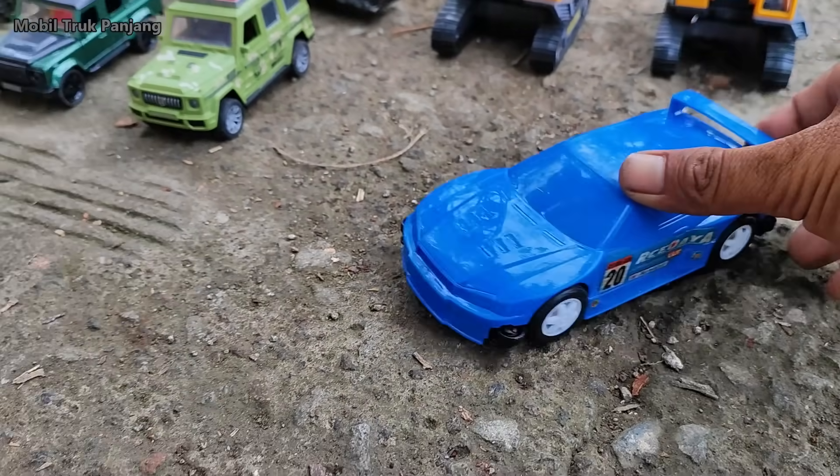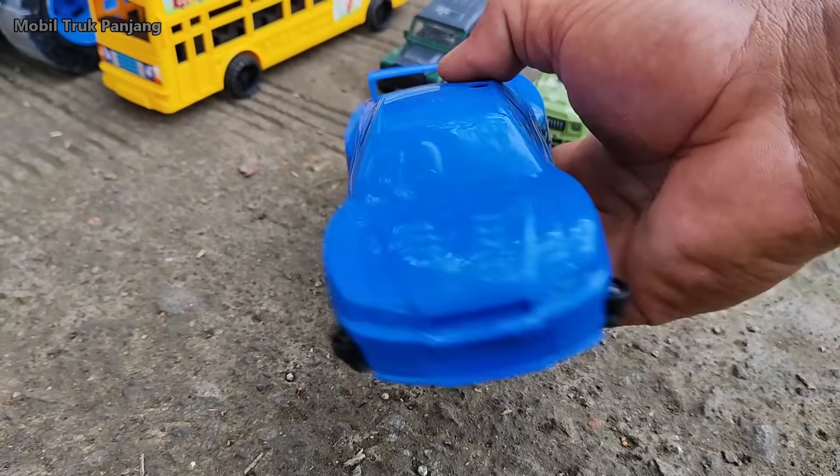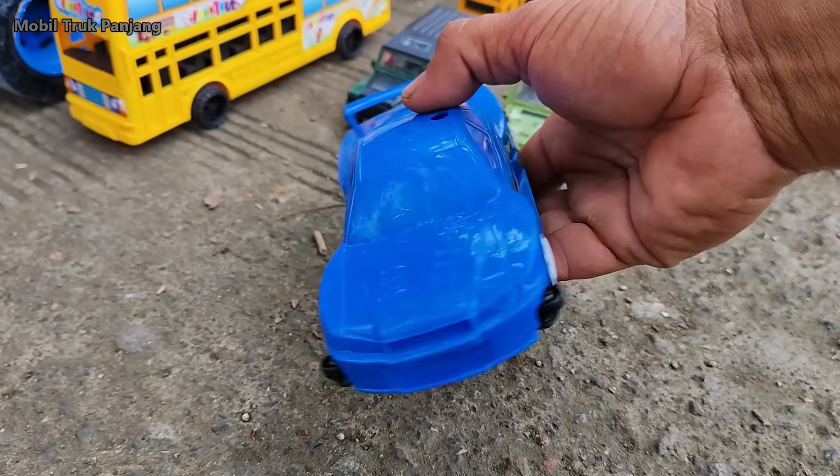Wow, lihat, yang ini mobil balap warna biru, teman-teman.